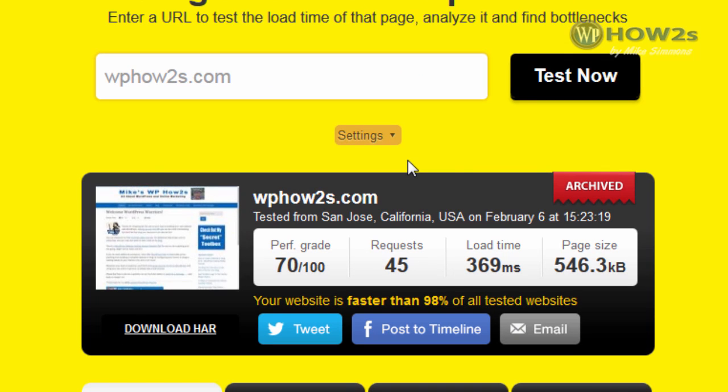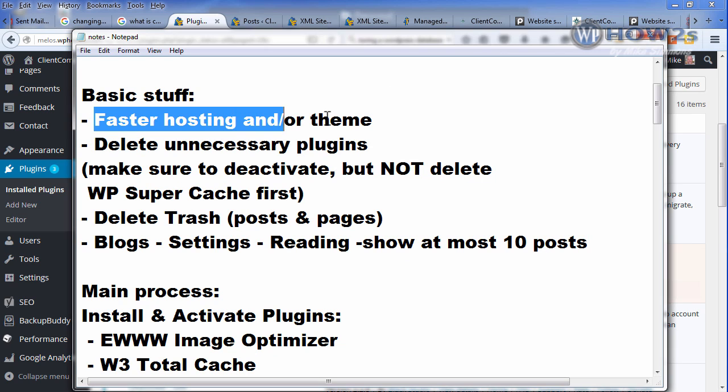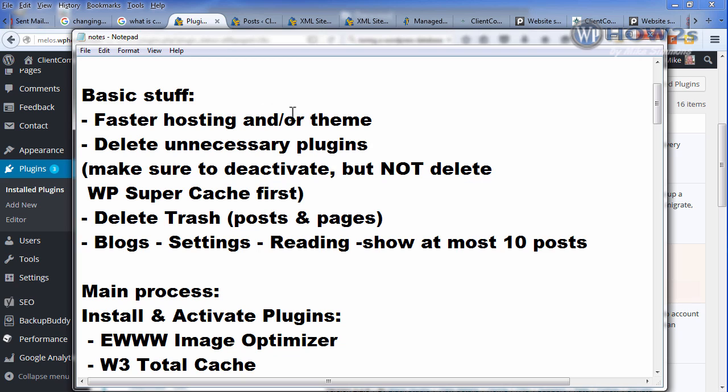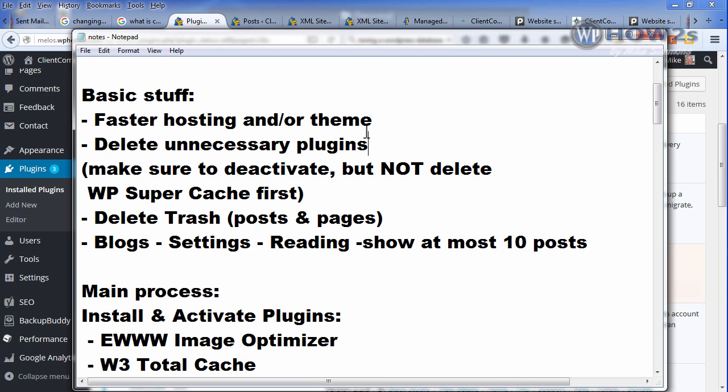Let's get started making your WordPress website fast. First we'll go over basic stuff, then get into the main process. Things that can affect your site's load speed include your hosting and your WordPress theme. I like to use simple framework themes that don't have a lot of bloated code, and I add functions with plugins. Themes from ThemeForest can look cool but have so much code they'll definitely slow your site down. I generally like to use Genesis or other framework themes like Beaver Builder.